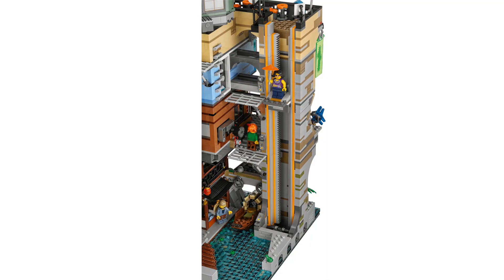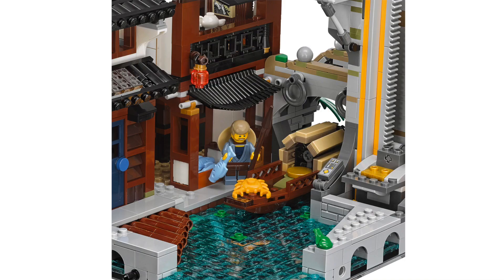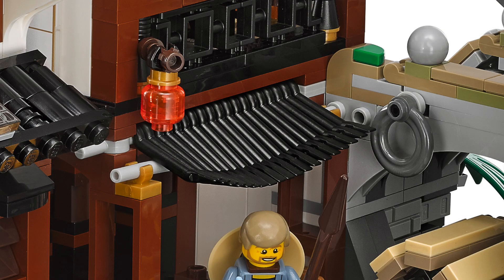From the back of the building there are a few other things to point out. The major thing you'll notice is the elevator section which can lift one minifigure up and down to explore all the different levels. At the very bottom we see a canal section and buildings at the back which feature a really interesting roof design using wrench elements.